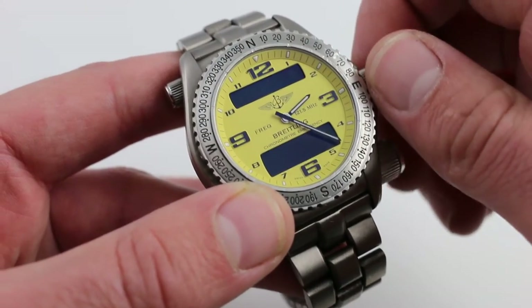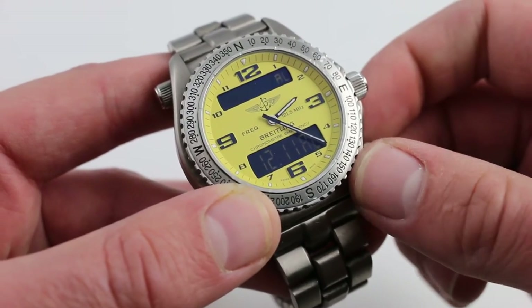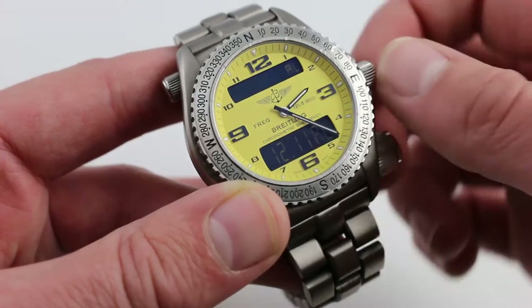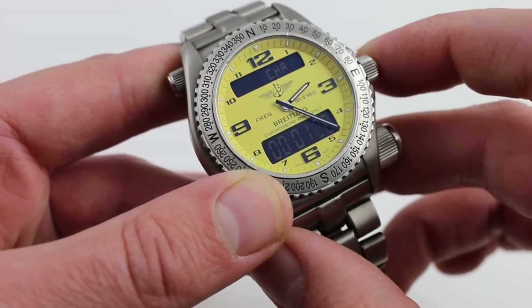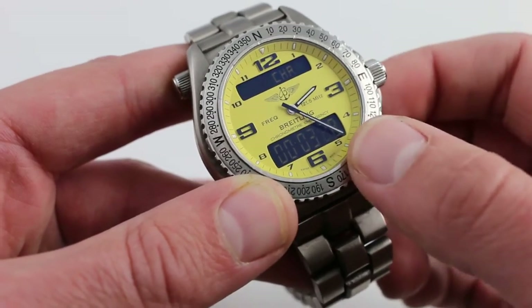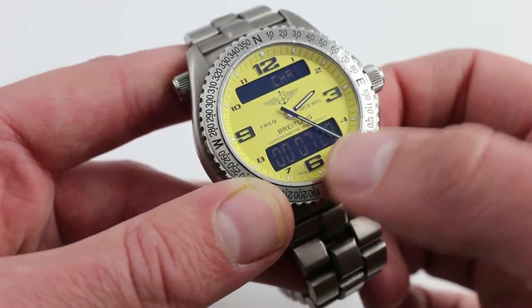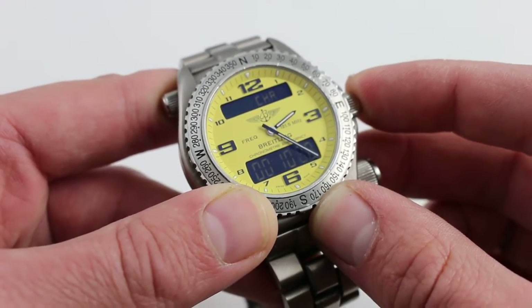As you turn the crown in quick flicks, you can deactivate digital time. You can bring back the alarm function, and the alarm can be set for any time of day. The watch also features a chronograph — you can simultaneously display the current time at center while reading off the elapsed chronograph time, then stop it and reset.